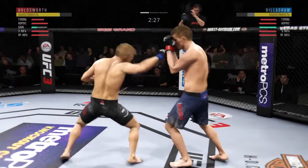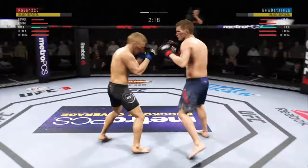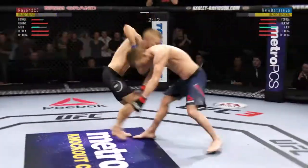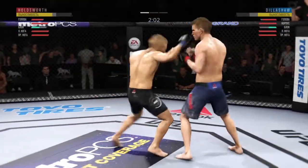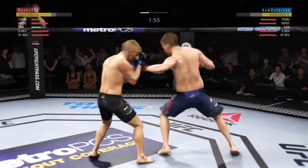He's playing with fire here — he continues to be vulnerable to that jab by almost leaning right into his opponent's range. He's got to find a way to move those feet and ultimately get that head off the center line. Switching stances here. He's keeping busy, connecting with a lot of punches.